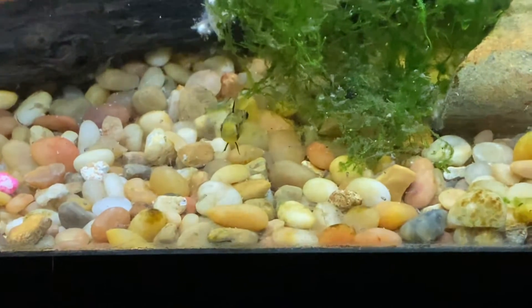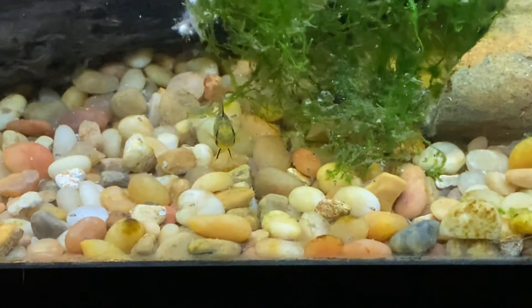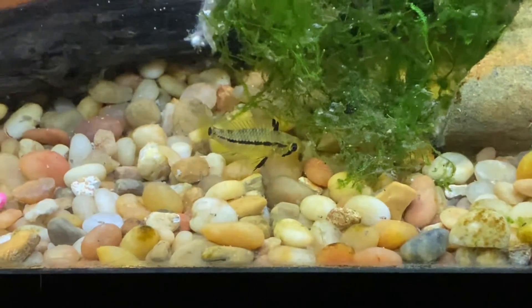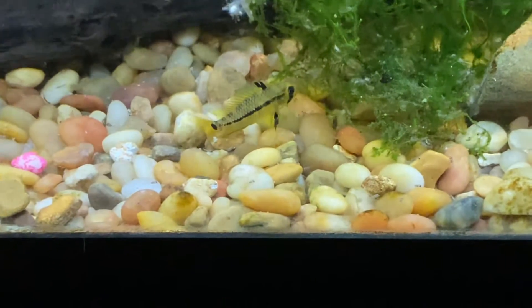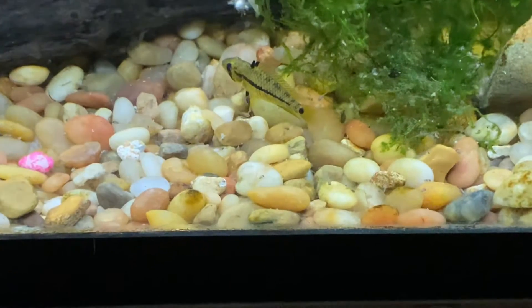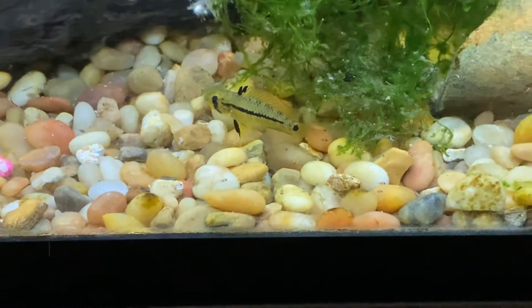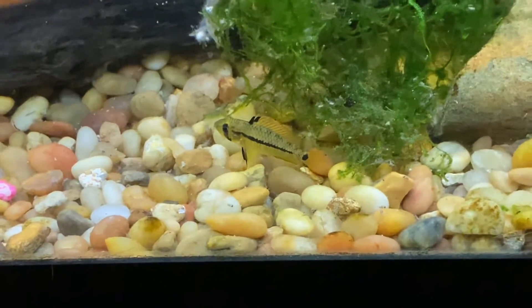This is going to be a fairly short video. This is the daughter of the other female Steel Blue Apistogramma that I have. The females are very, very hard to get apparently, and the original one I got came in as one of four males — so there was a sleeper female in there.